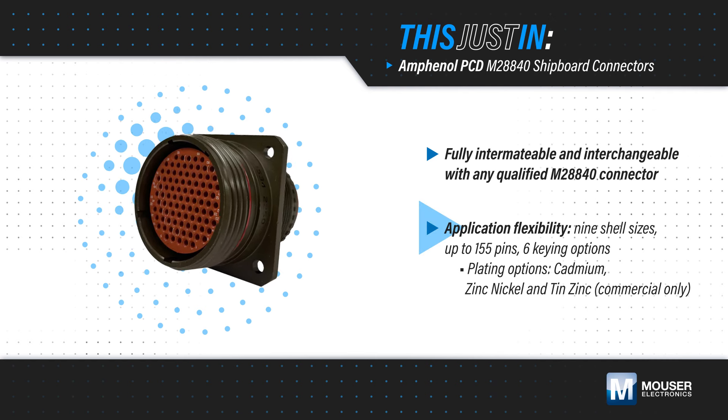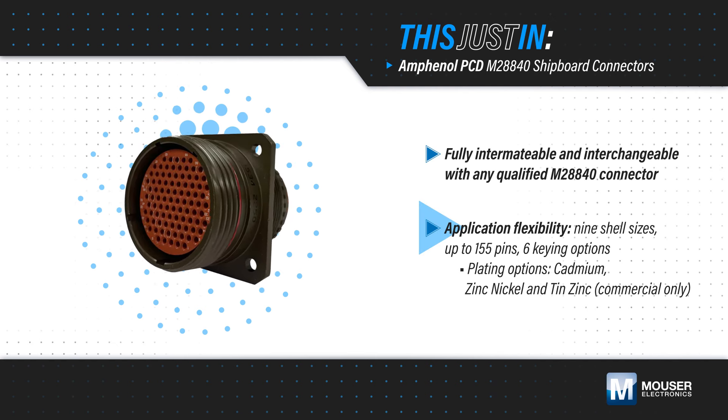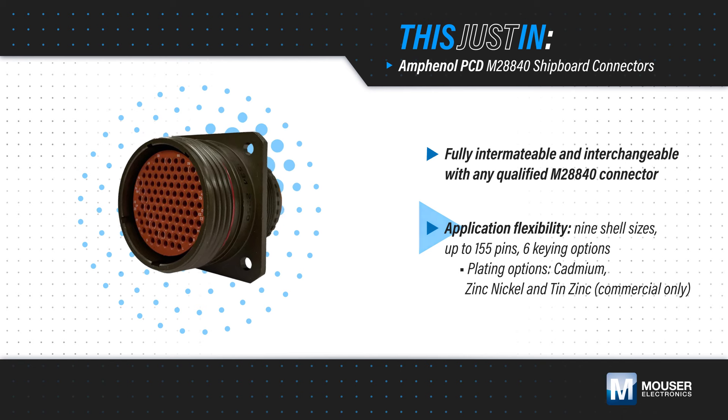These are offered in nine shell sizes with up to 155 pins, six keying options, and a variety of plating options.